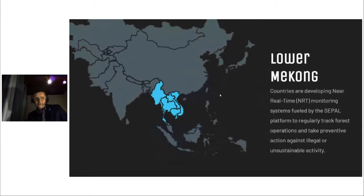Across the forests of the lower Mekong region, it is generally difficult to identify timber that has been extracted legally and sustainably. Under the UN-REDD program, FAO is developing a near-real-time monitoring system powered by the CEPAL platform that can be used by the countries in the region to regularly track forest operations and take preventative action against illegal and unsustainable activity.